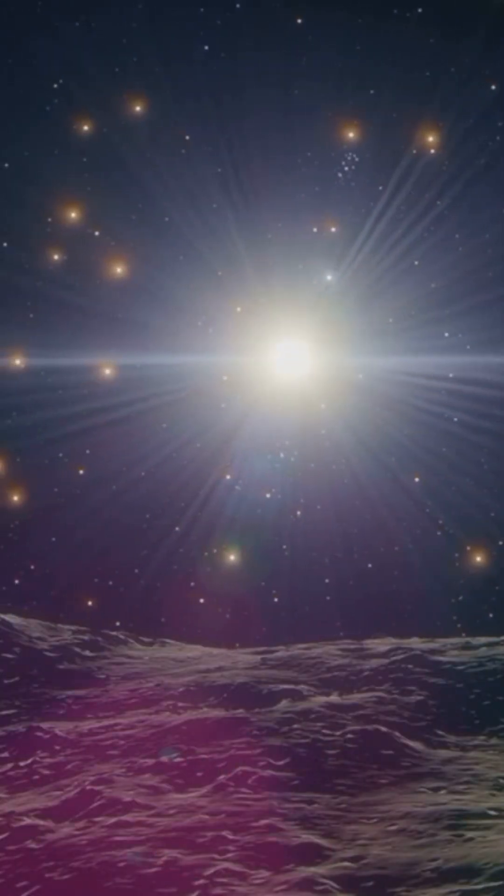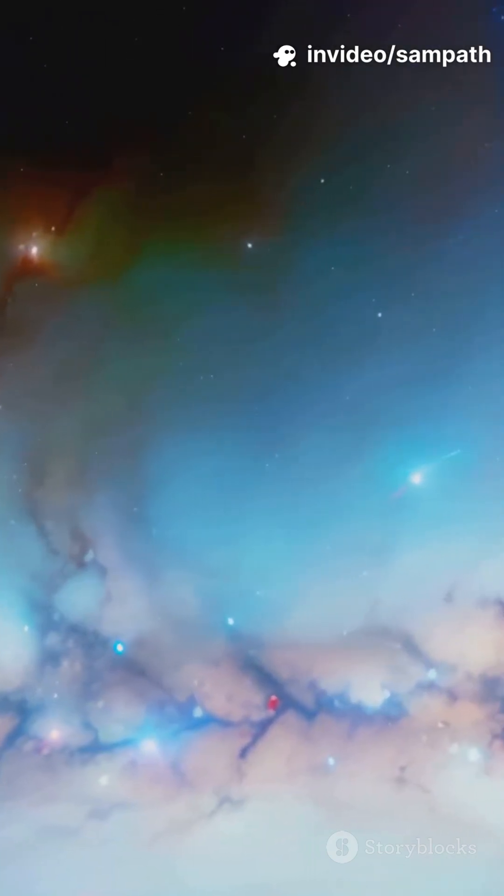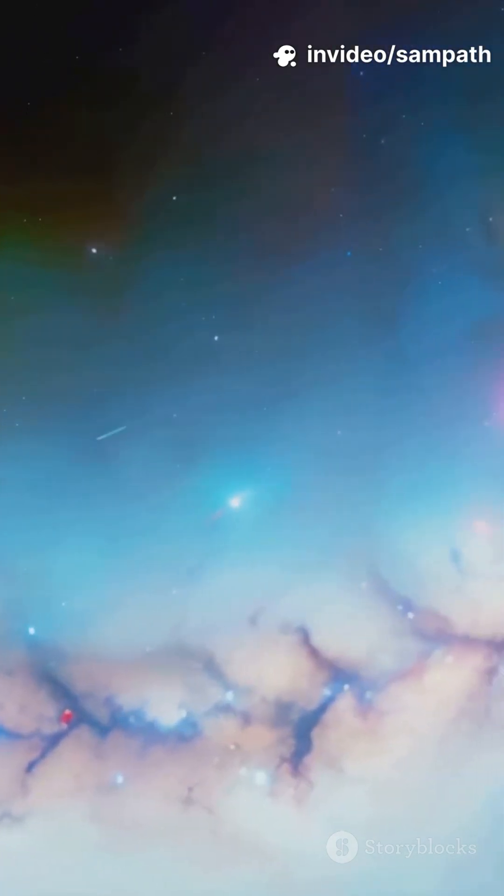Light that's been traveling for thousands, millions, even billions of years — finally landing on a detector the size of a pizza box. That's wild.